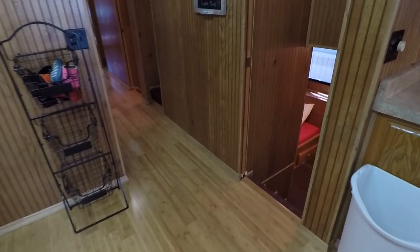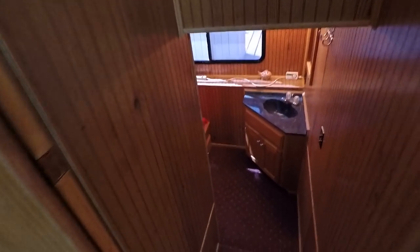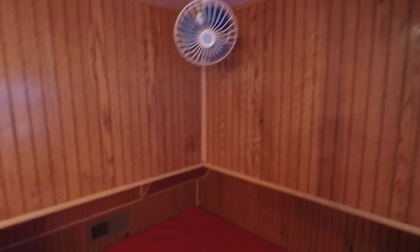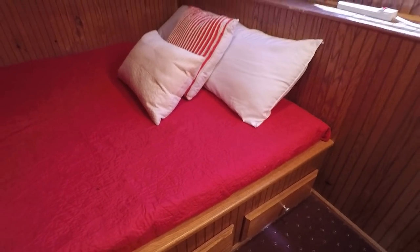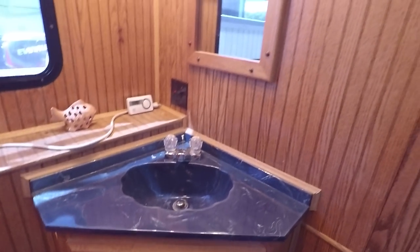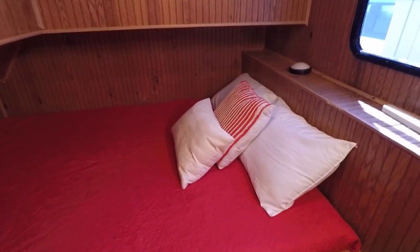Moving on to our state rooms — again, this is a five state room boat. The first one is right off the galley. Step down into a queen-size cutty. We've got a 12-volt fan, a small Magnavox, projection television with built-in DVD player, a small hanging closet, and two drawers built in underneath the queen-size bed. This is your vanity sink, and there's about six feet of headroom down here in this cutty.